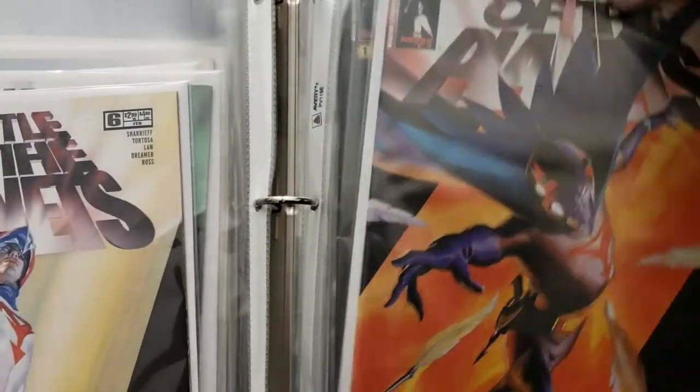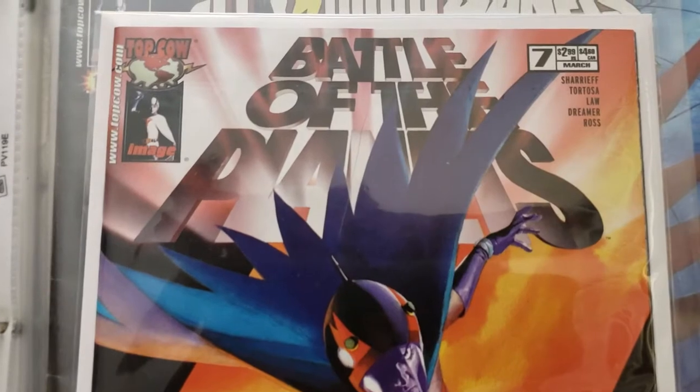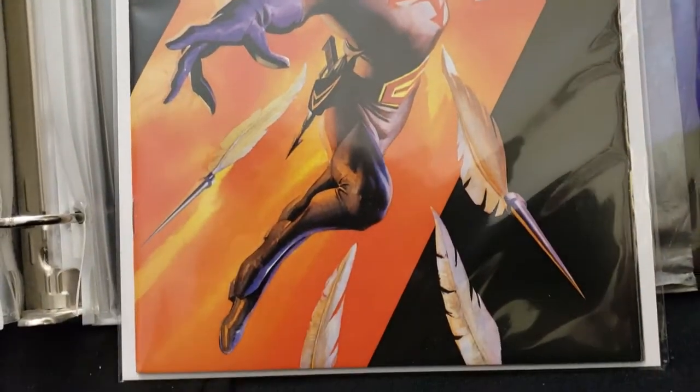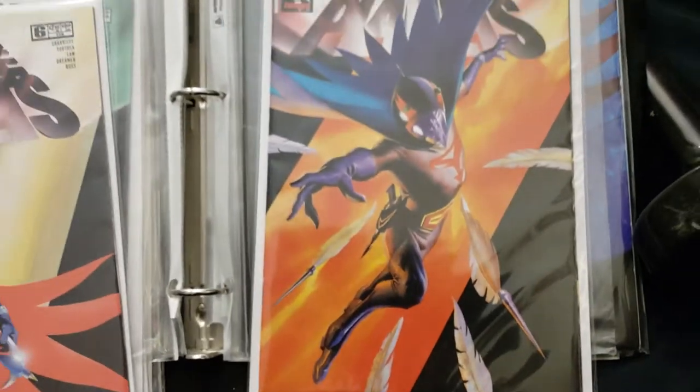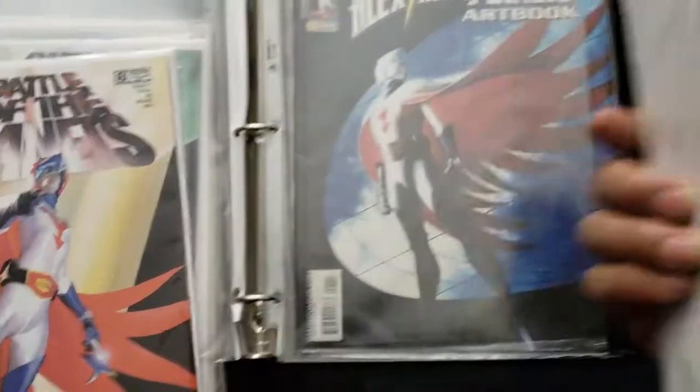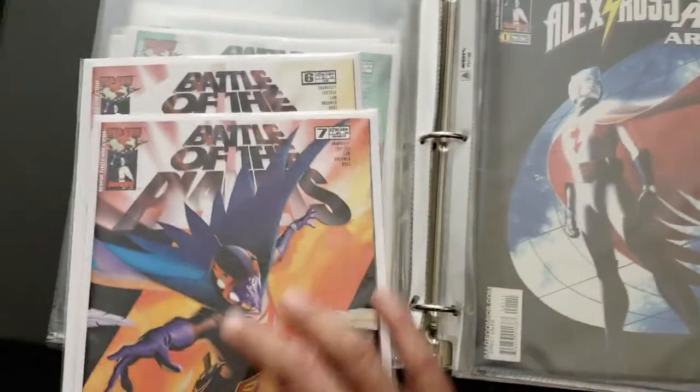And here's number seven. There are ten books altogether. These are all cool, and they came with no special covers — just sealable bags.